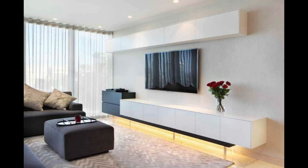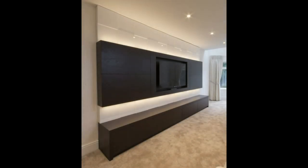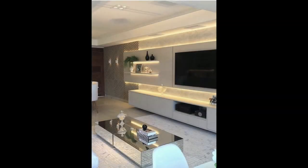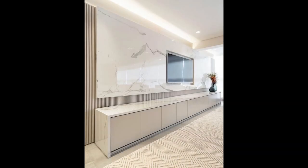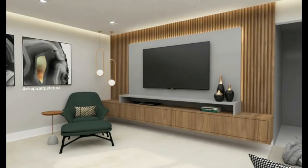8. Conceal it. Maybe you don't want your TV to be the center of attention in your space. If that's the case, hang it in a place where it can easily be covered — either by a sliding door, a piece of art, or a curtain. This allows your TV to be accessed easily but keeps it out of sight during the majority of the time when it isn't being used. This TV disappears completely behind a panel that blends right into the wall when it's closed.